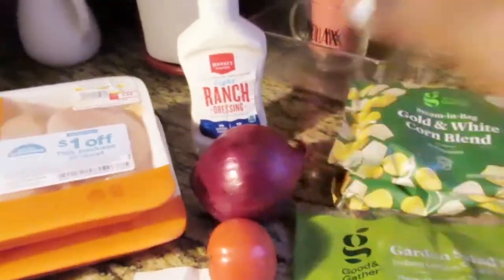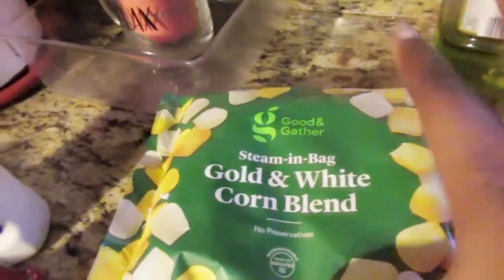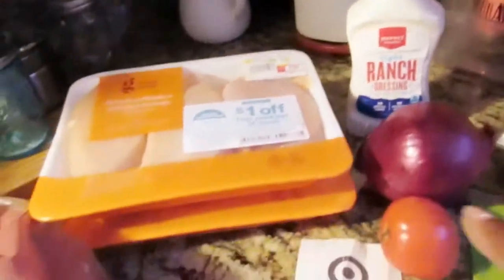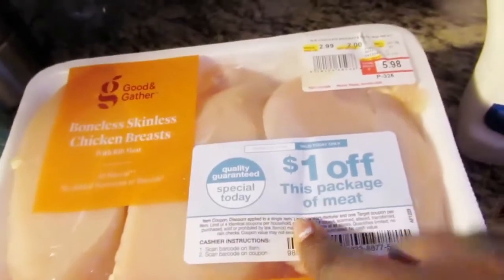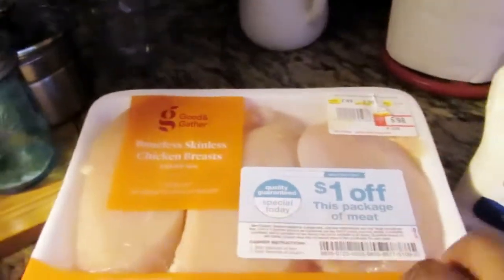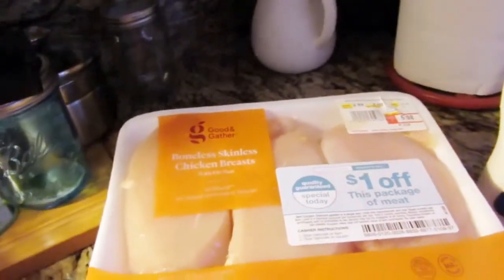I got my favorite Market Pantry ranch dressing. In the vegetable section they did change the Market Pantry vegetable bags to the Good and Gather brand, so it might look different but it's the same thing — that's the Target brand. Then I found some Good and Gather boneless skinless chicken breast — these were $5.98 but I got a $1 off coupon, and these ones were $6.19 and I got a $1 coupon too. I like these smaller packs because whenever I need chicken I'll just take it out, wash it off, and use it.